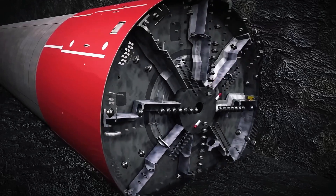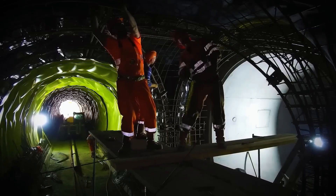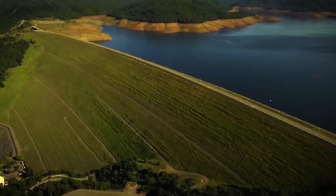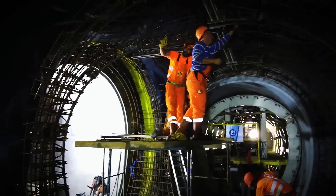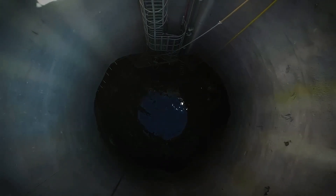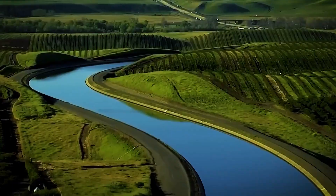Its structure will consist of interlocking concrete segments nearly half a meter thick, sealed with gaskets to create a watertight and earthquake-resistant pipeline. This is especially critical in earthquake-prone California, where experts estimate a 72% chance of a magnitude 6.7 or higher quake in the Bay Area by 2043. The tunnel's deep location and robust design will shield it from such seismic disruptions.